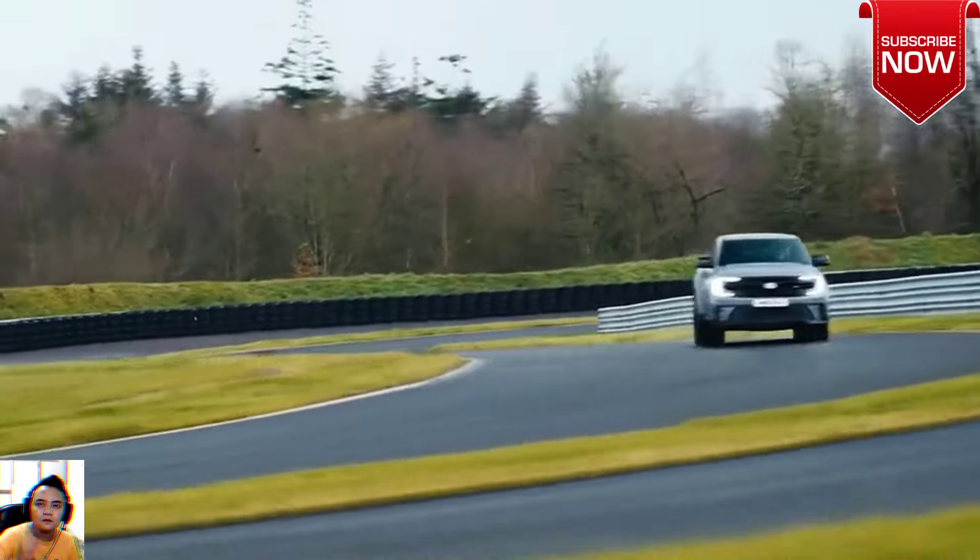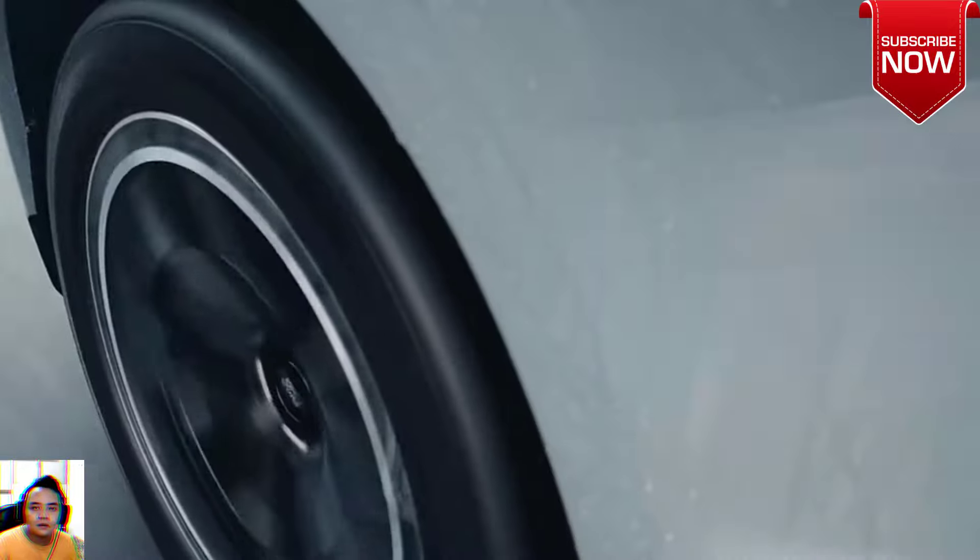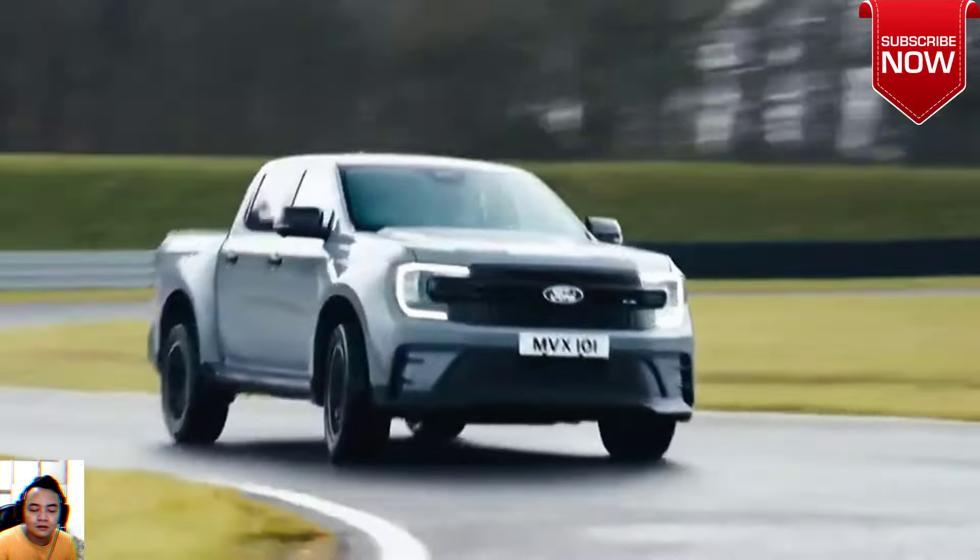The all-new Ford Ranger MSRT is shown in Conquer Gray. Imagery and information shown throughout this website may not reflect the latest specifications. Colors may vary.